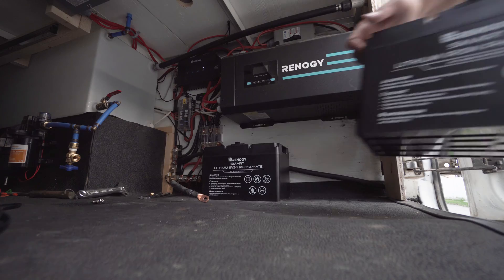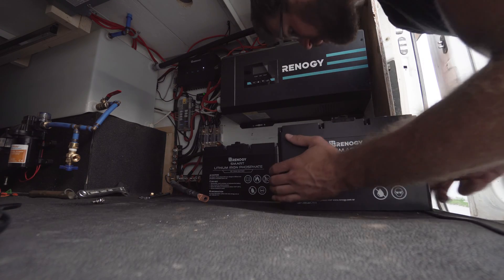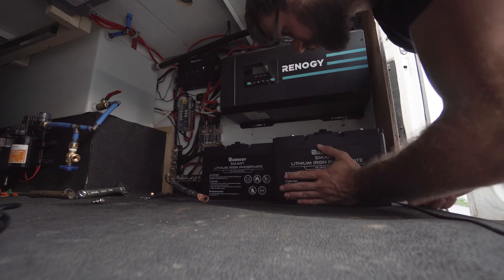First up is Renogy — they just came out with a self-heated battery and I haven't personally been able to test it, but I have tested and reviewed their other batteries. Their internal heater works by taking power from the battery itself and heating it up to zero degrees Celsius. Battleborn has a similar battery that works the same way — it also takes power from the battery itself and uses that to heat the battery up to zero degrees Celsius so it can receive a charge.